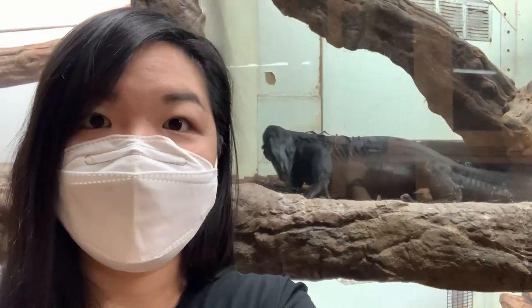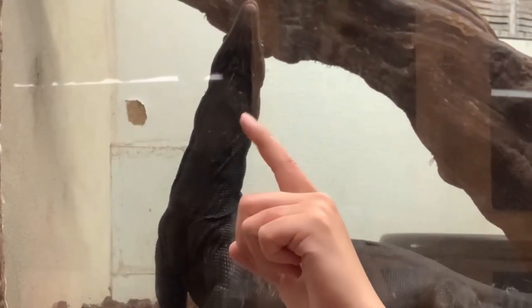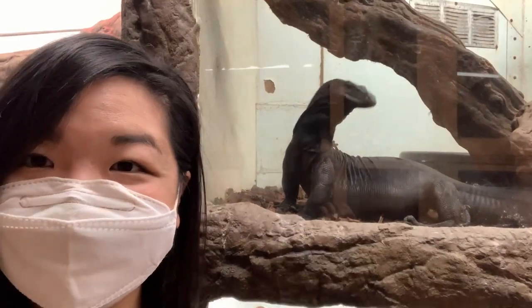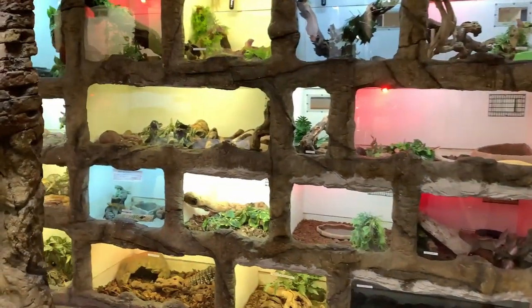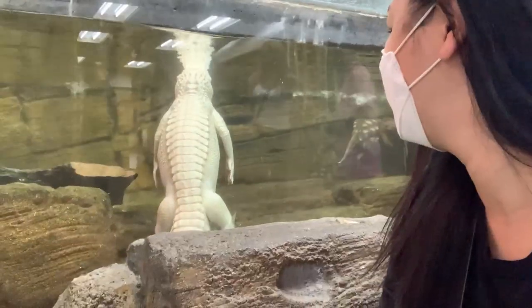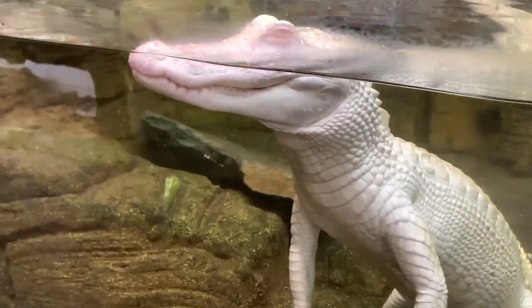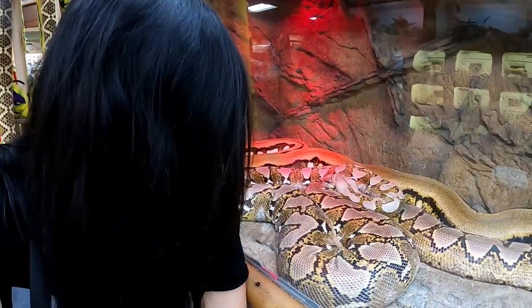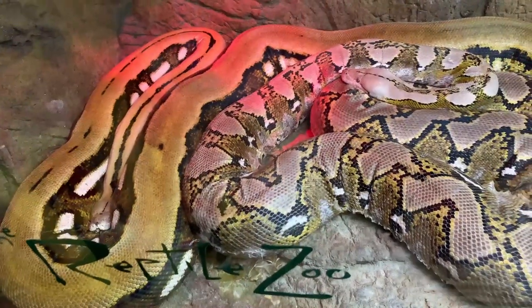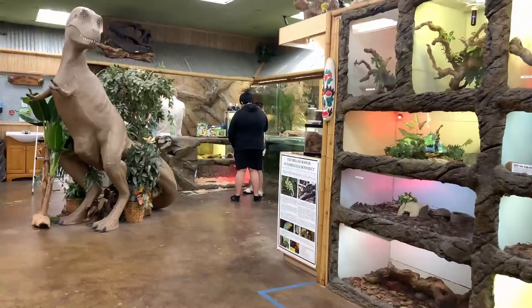Whoa, this guy looks really crazy — if only I could touch you. I kind of want to touch one but I'm a little scared. They actually have a section where you can hold a python and they'll take a photo for you. I'm debating if I should do it or not, but it seems like a lot of people are doing it, so I think I'm going to do it.